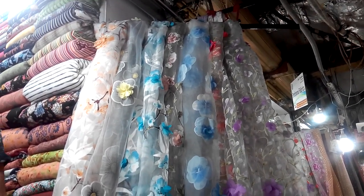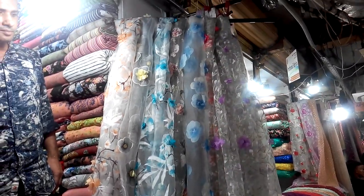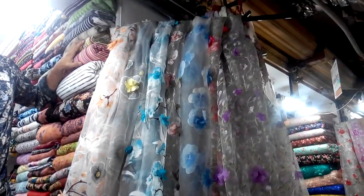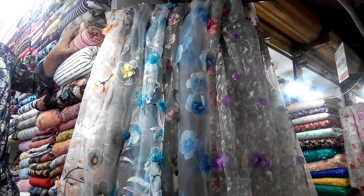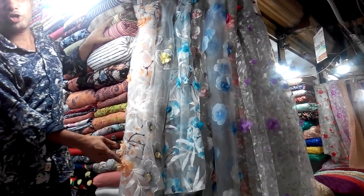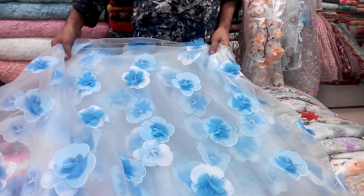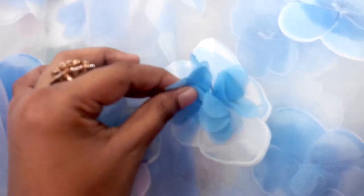Assalamualaikum viewers, welcome back to my channel. Today I will be in the basement of my shop. I will show you the tissue goj fabric printer collection. You can see it in a minute.